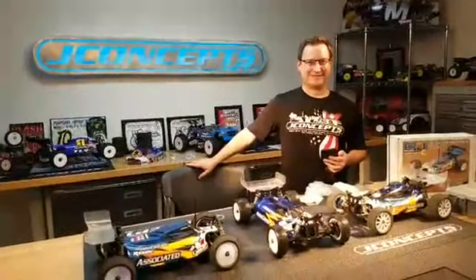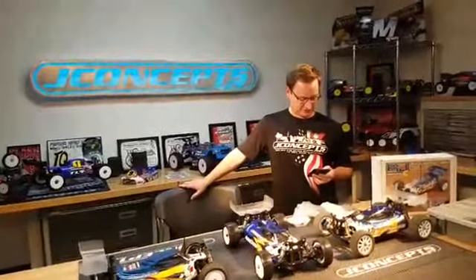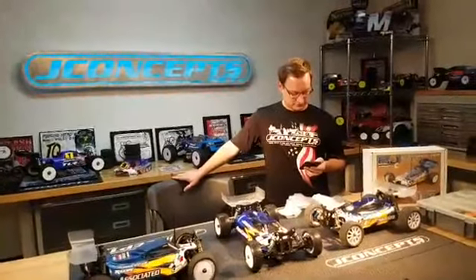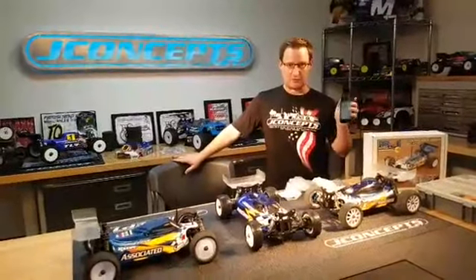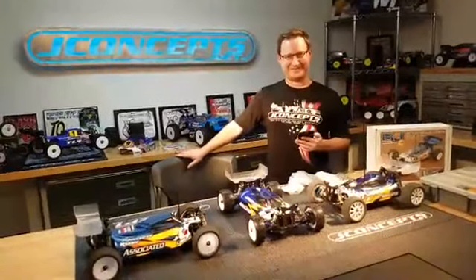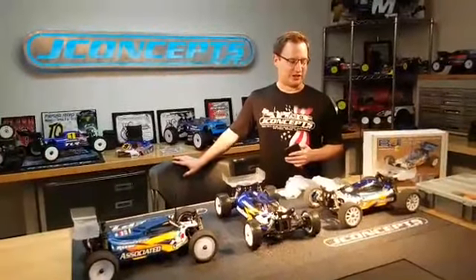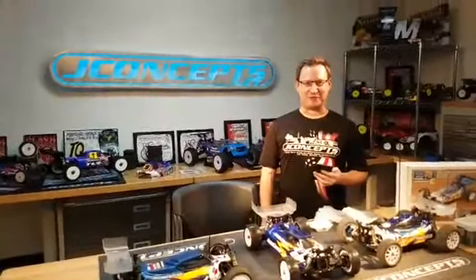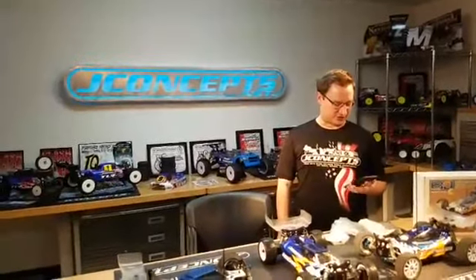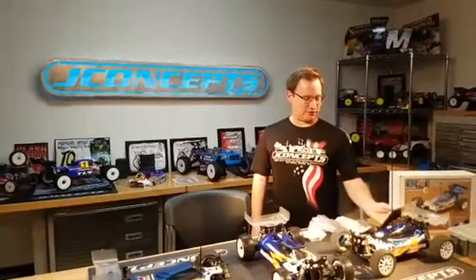We're just warming up here, getting ready for 1 o'clock. We got a couple of cars laid out, brought some stuff down from a little storage area, so we're just kind of waiting for people to join before we kind of get started.